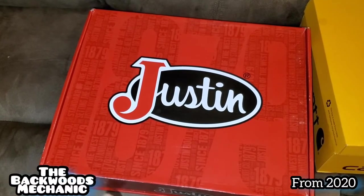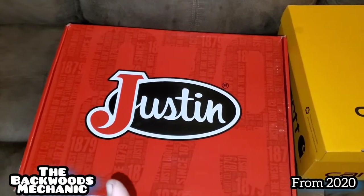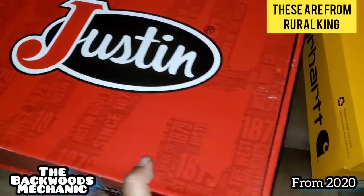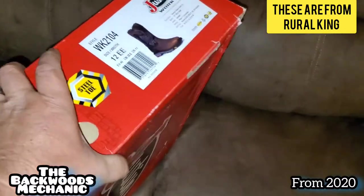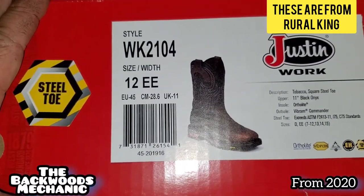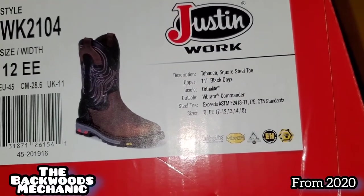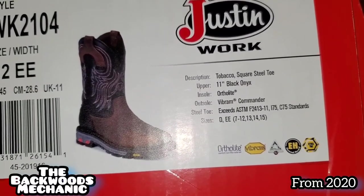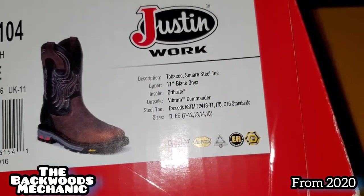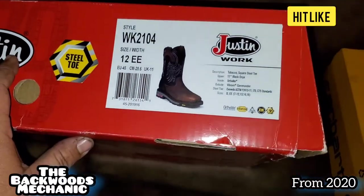Then we have Justin — it's just a coin toss on these. I've heard names like Georgia Boot, Carhartt, Thorogood, Red Wings, but Justin — I've just never really heard people in the trades talking about it. Whenever I put the boot on and tried it, oh man, did it feel good. But feeling good is sometimes tricky — I've learned that over the years. I've worn things that felt good and then they were dead within just a few months. This is style WK210412EE. Description: tobacco square steel-toed, ortho-light. The outsole is Vibram Commander, which is also what the Carhartt's made out of on the outside. It exceeds the standard — it's ASTM standards right here. Carhartt definitely goes into detail and tells you what you're getting, but the Justin brand does not.